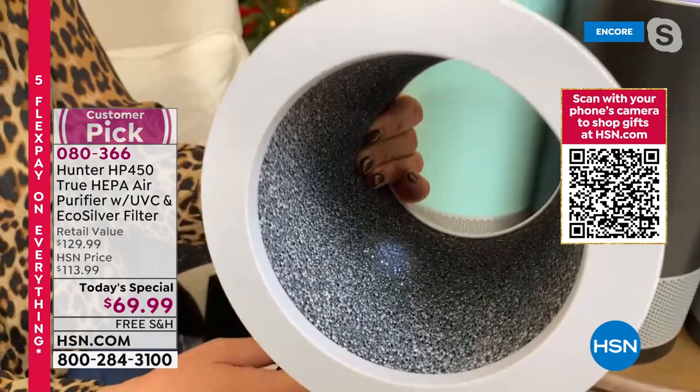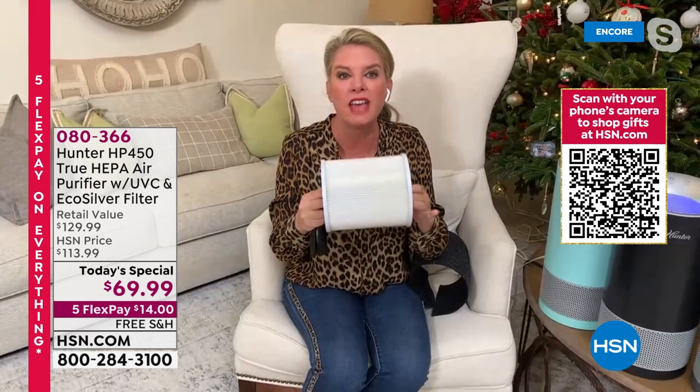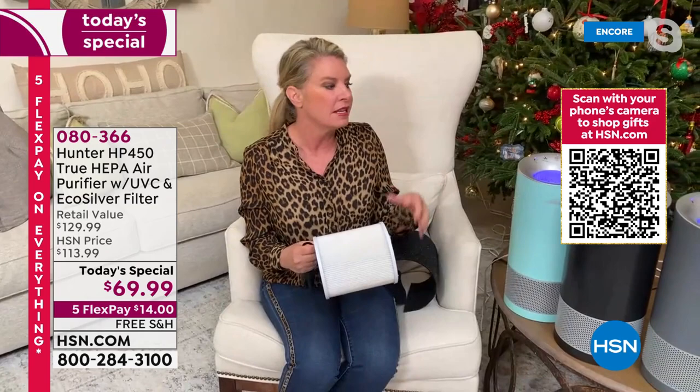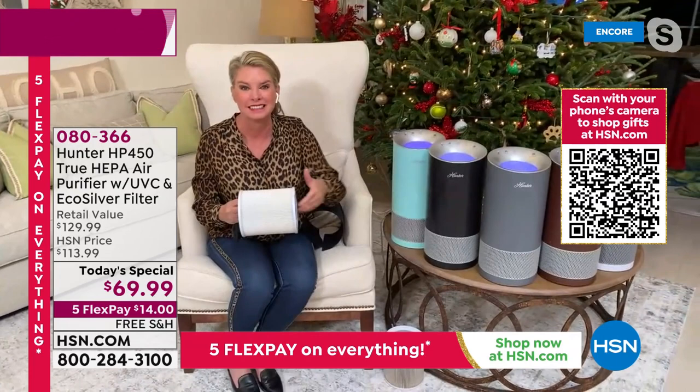There's no other Hunter air purifier on the marketplace that has this type of system to tackle everything in the air. At this price, it's an opportunity to get one for your home, as a gift, or one for every room in the house. I'm going to show you here in our studio how quickly it works — I've got a smoke chamber with a Hunter air purifier inside. I'm turning it on now; watch how quickly it breaks down smoke.